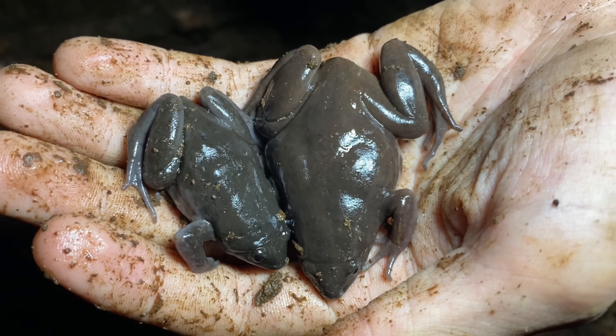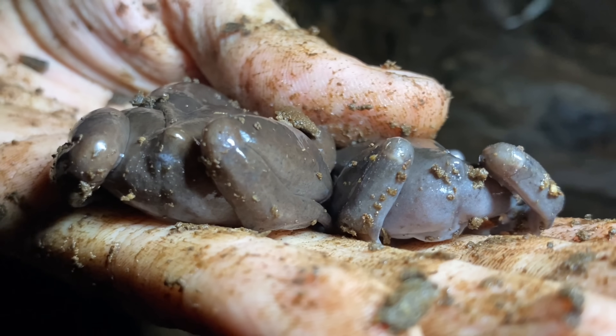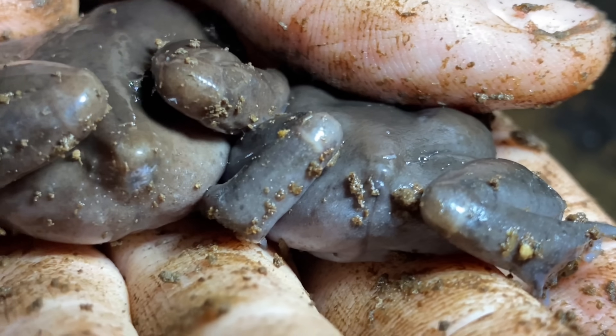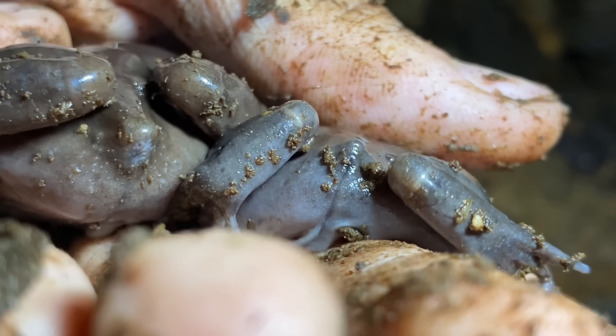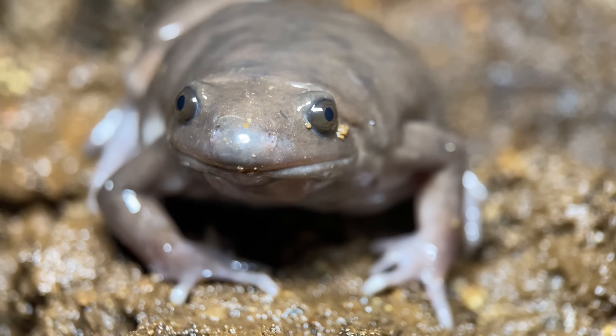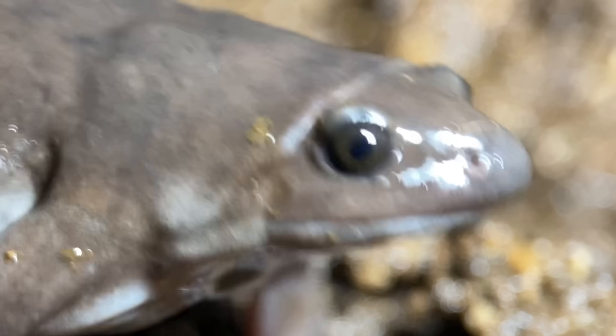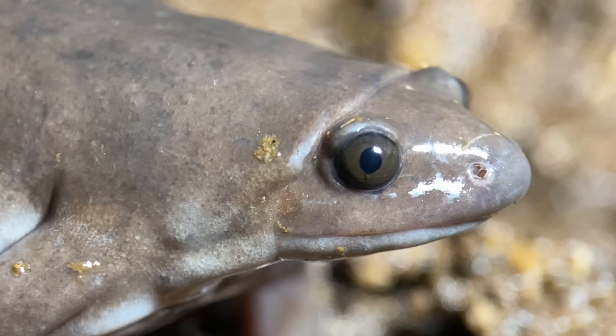I have two Ctenophryne geayi here that I found nearby in a large rotten log. These really are some peculiar frogs. They're commonly known as black narrow-mouthed frogs and they were first described in 1901. They're found in Costa Rica, Panama, Western Colombia, and Western Ecuador, and they are quite rarely encountered. But even though these are very rarely seen, they are still listed as least concern by IUCN.